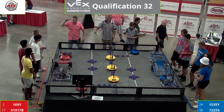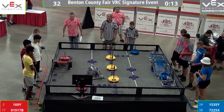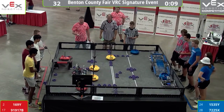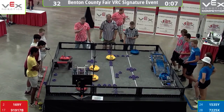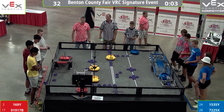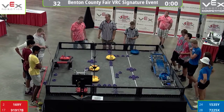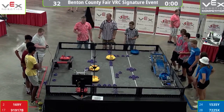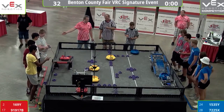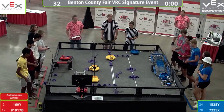Autonomous. Glasses down. Three, two, one, go. We got an attempt to climb up. Nice job by the Pennsylvania team — they were able to grab two of those neutral goals, dragging them across the line, and they got a ring inside of their red goal. Red clearly with a 20-point lead in the match. They've got the autonomous bonus.